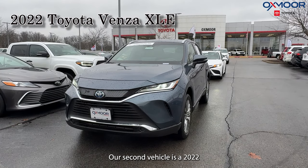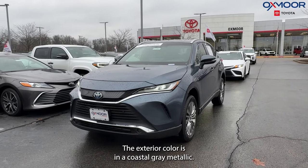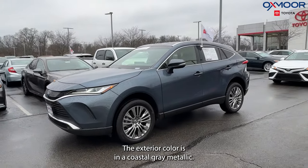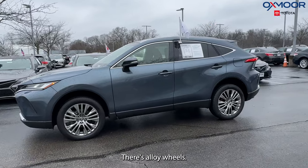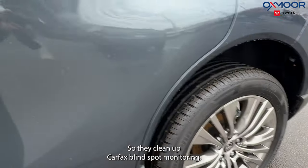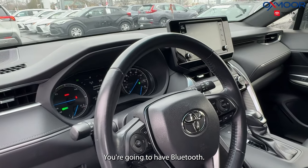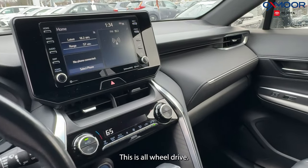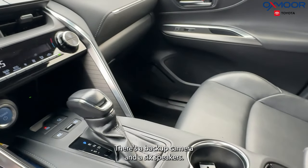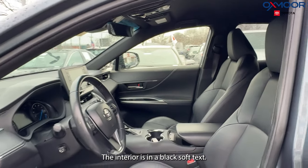Our second vehicle is a 2022 Toyota Venza XLE. The exterior color is coastal gray metallic. There are alloy wheels, a power liftgate, clean Carfax, blind spot monitoring, Bluetooth, all-wheel drive, a backup camera, and six speakers. The interior is in black soft tex.